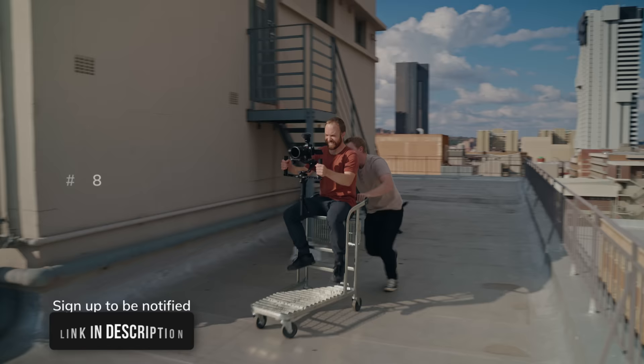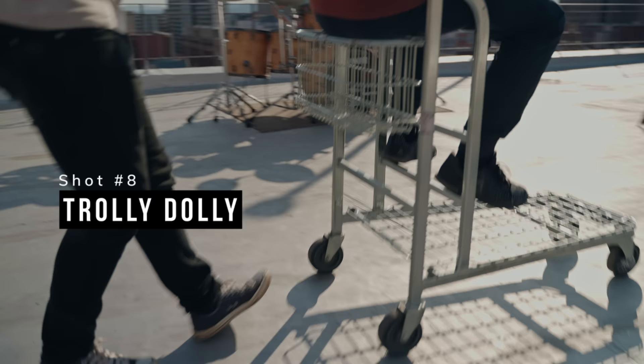I also want to mention that I finally started working on my own color grading course, something a lot of you have been asking for. More details to follow, but if you're interested, check the link below and sign up to be notified.